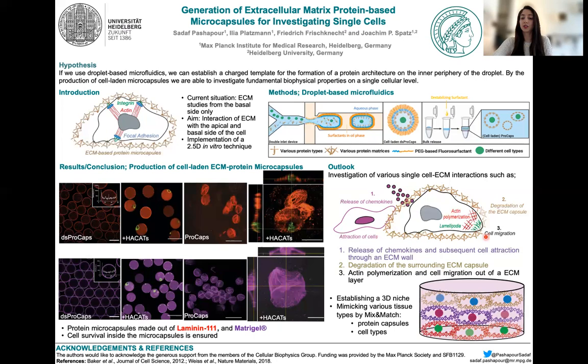Another idea is to use those cell-laden microcapsules as building blocks for various tissue types. By mix-and-matching different proteins and different cells, we can establish the tissue type of choice. With this, I want to thank you very much for your attention.